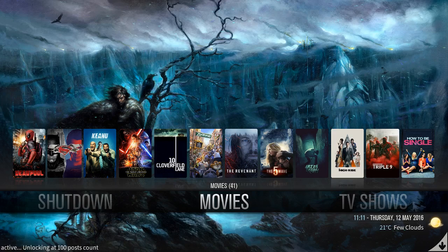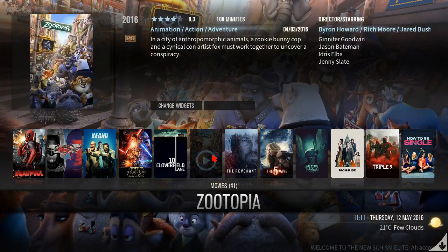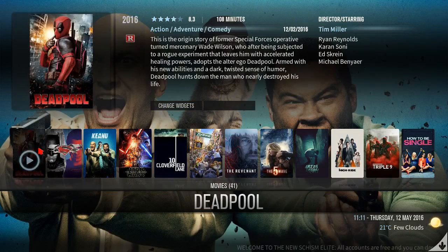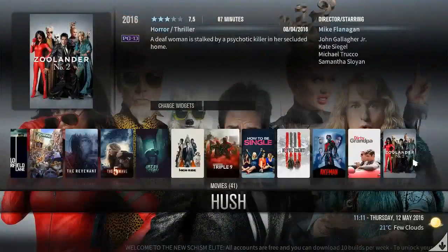Let's begin. First of all, you have your movies area. This is what's cool about this build — if you hover your mouse above these widgets and scroll right through each one, movies is gonna give you the name of the movie on the bottom, and on the top it's gonna give you an extended info of that movie. That's pretty neat.